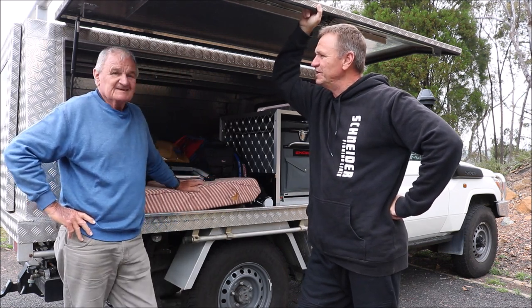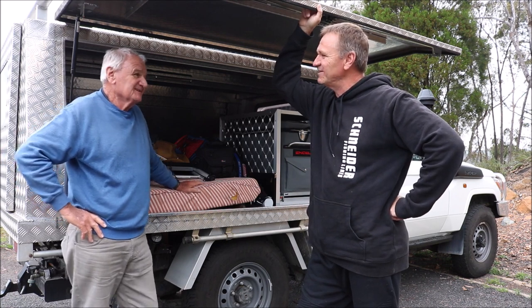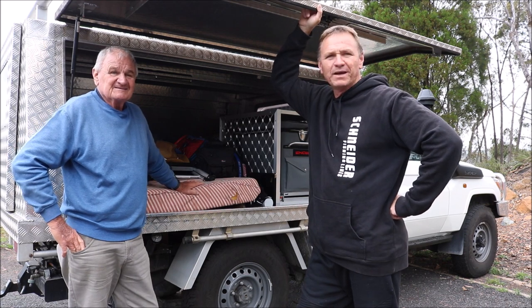Should be alright dad? Yeah, should be great. Should be a good day. Nice to get away from the city for a day. Brings back a few memories actually. We spent a lot of time out here, especially me as a kid with dad bringing me up here and fishing these areas.